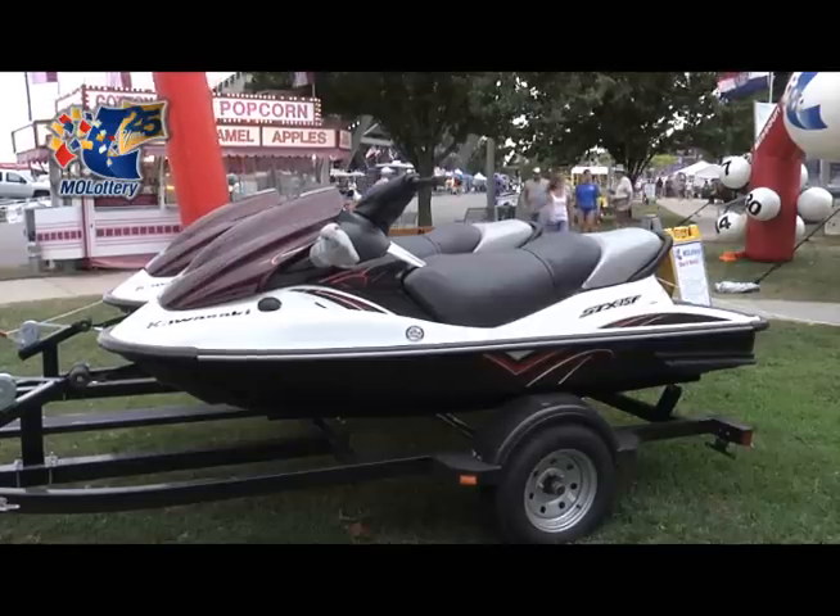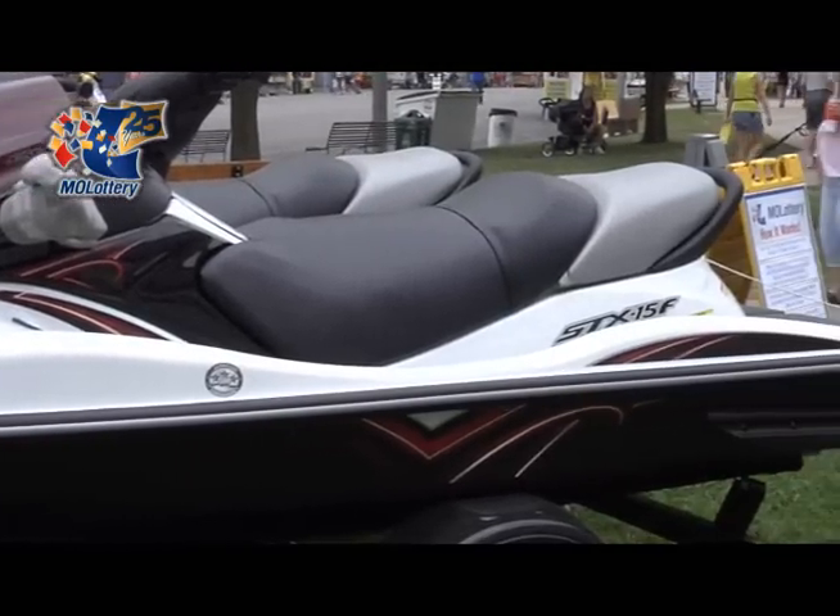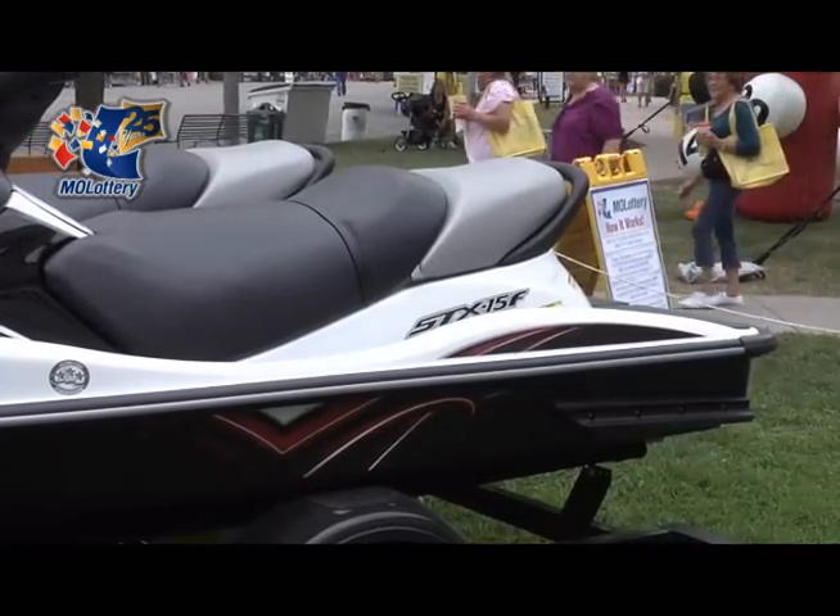Basically what we're going to do is we draw ten winners each day, and then those winners go on to our grand prize drawing. Then one lucky winner will take those two brand-new jet skis home with them. They're actually parked outside on the front grass here, so people can actually see the prize they're going to take home.